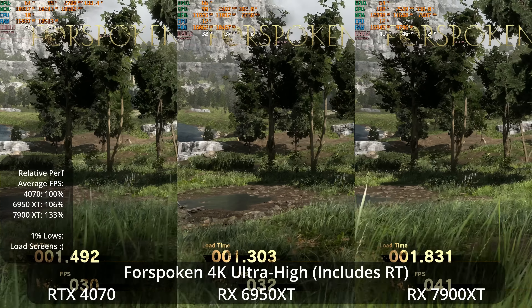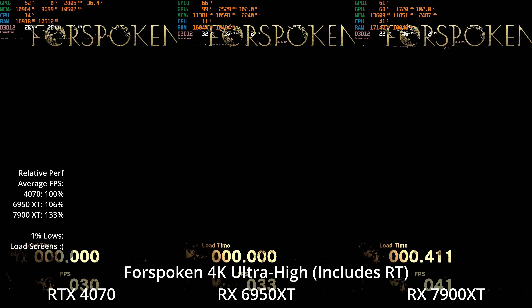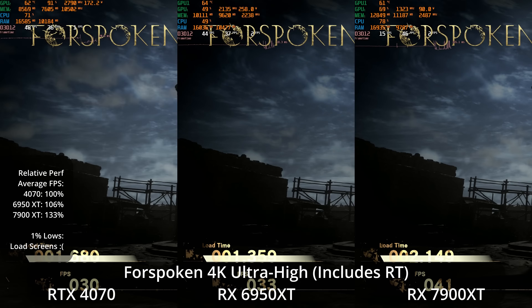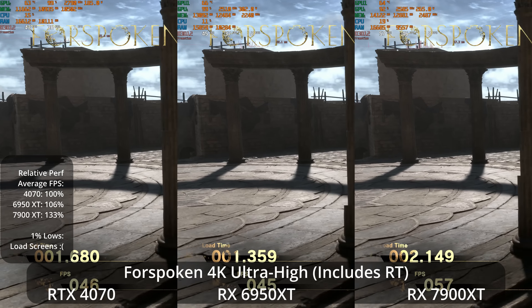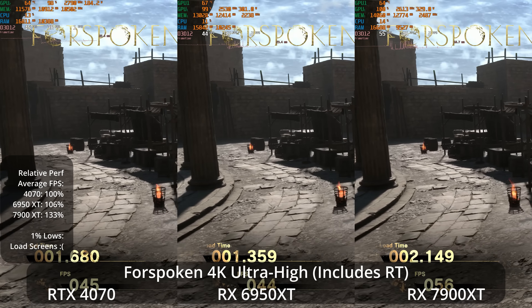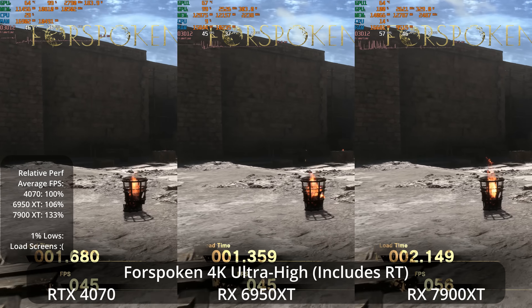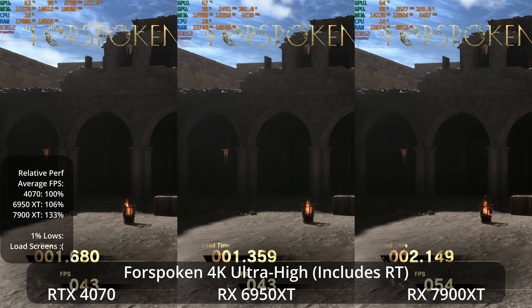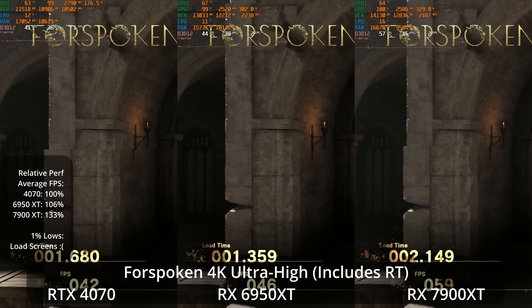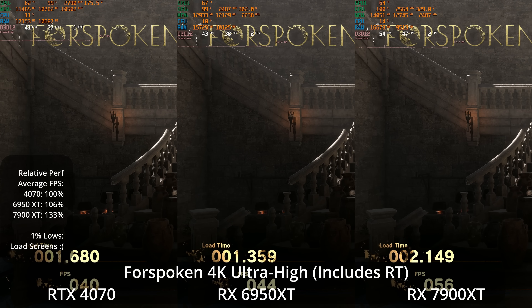Looking at Forspoken at its Ultra High preset, which includes ray tracing at maximum settings, we actually now see the AMD GPUs faring a little better here. I think it's because this is spilling over 12 gigabytes of VRAM — you can see both AMD GPUs allocating more than 12 GB. Here we see the 6950 XT ahead of the 4070 by 6% and the 7900 XT ahead of the 4070 by 33%.